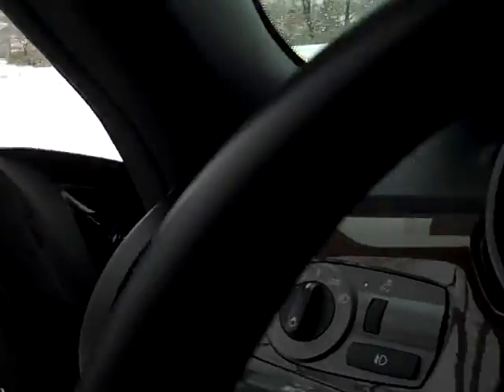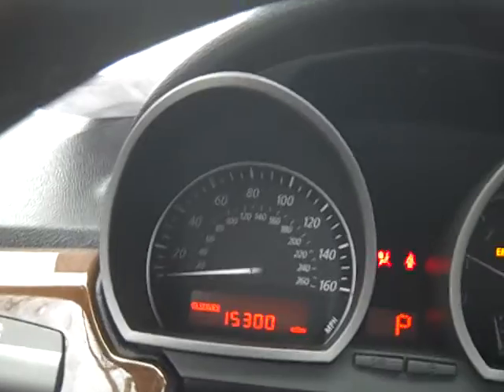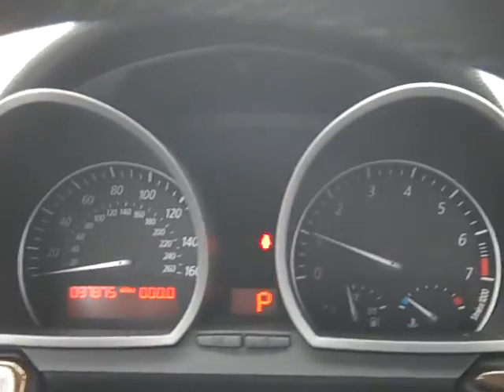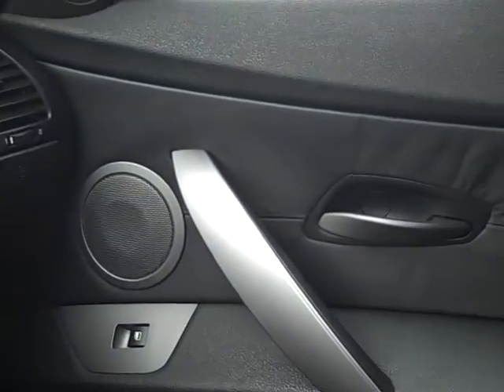Let's open here and start her up. There's 15,300 miles to the next service, so it's had a service recently. 37,875 miles as we sit. It's 25 degrees out. It's got this wood trim — you can see that. You can see the interior is in excellent condition.